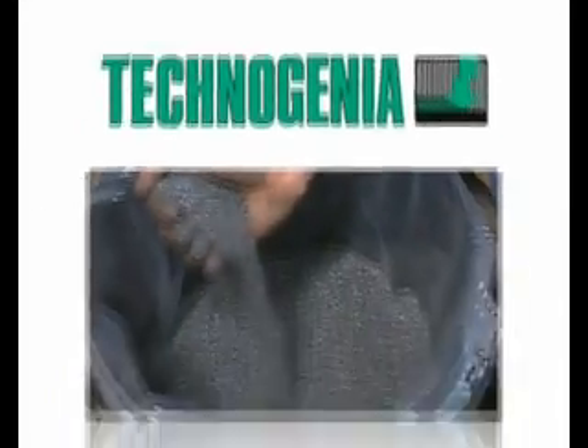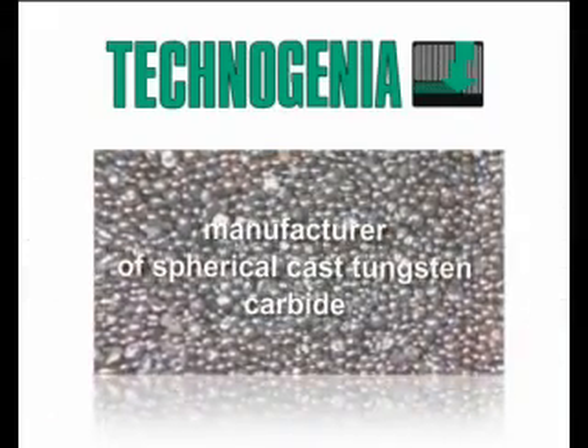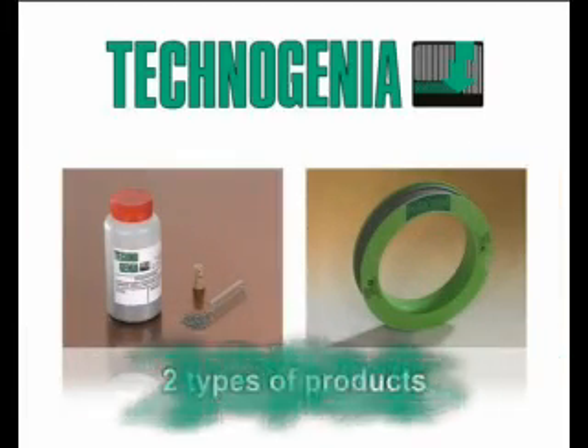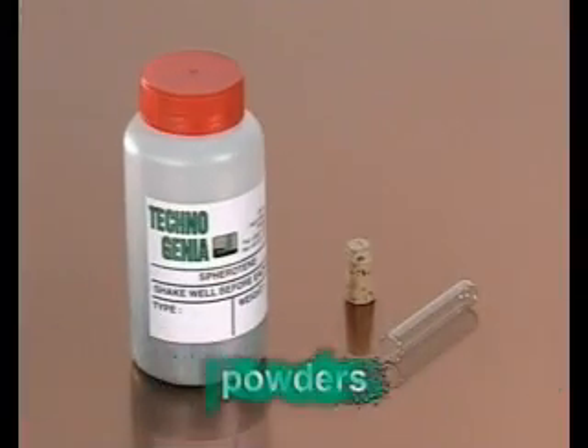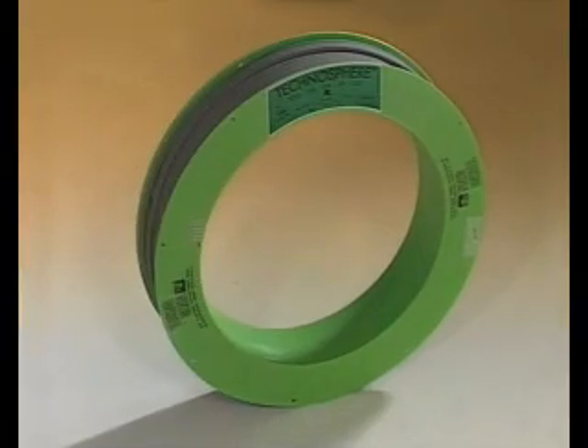Technogenia specializes in manufacturing spherotane, a fused spherical tungsten carbide used to protect wear parts. Technogenia offers two main families of hard facing products: powders and weld ropes.